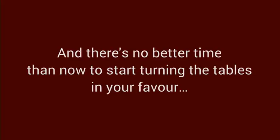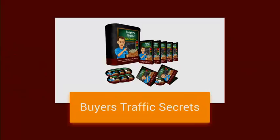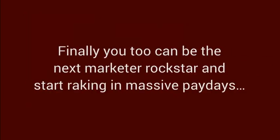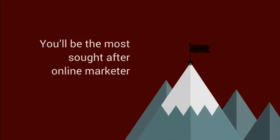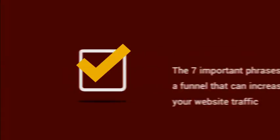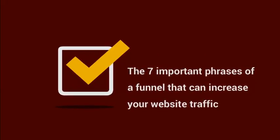Without further ado, I present you Buyer's Traffic Secrets — the go-to master guide for website traffic increases. Finally, you too can be the next marketer rock star and start raking in massive paydays. You'll be the most sought after online marketer and the envy of your peers. Here's what you can look forward to in this training course: the seven important phases of a funnel that can increase your website traffic.